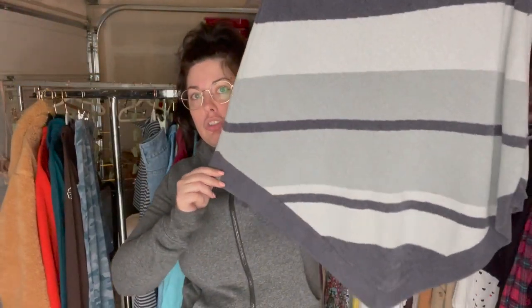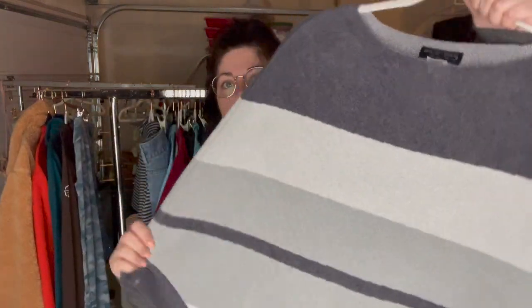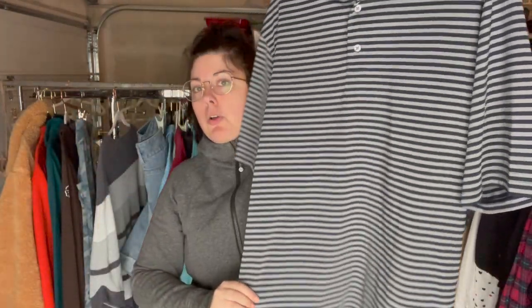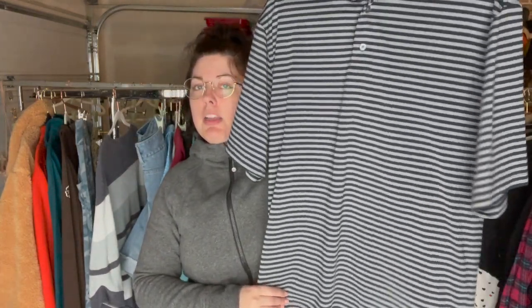Next up is this striped poncho. Are ponchos still in? I feel like it's a very specific person who wants them, but I didn't want to leave this behind because it's Barefoot Dreams, and if you've ever felt it you know how soft it is. This is really cute if you're into ponchos. Okay, this men's FootJoy size large polo in a navy and gray stripe — I think comps on things like this are around $25.